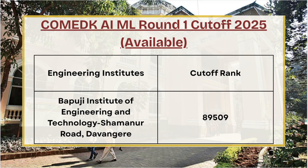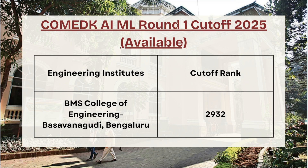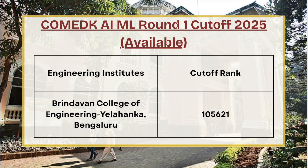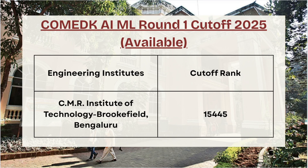Next in the list we have Bapuji Institute of Engineering and Technology — for AI/ML Round 1 the cutoff rank is 89,509. For Basaveshwara Engineering College the cutoff rank is 71,729. For BMS College of Engineering AI/ML Round 1 the cutoff rank is 11,673. For Brindavan College of Engineering the cutoff rank is 1,05,621.